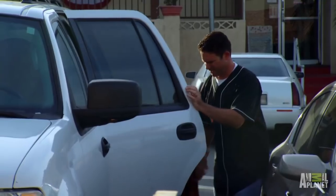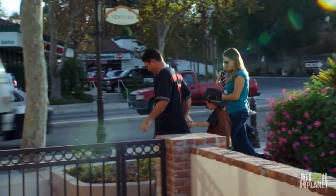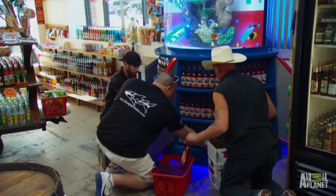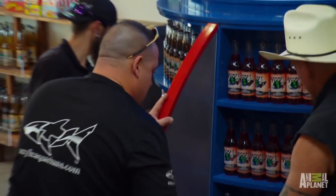Right there behind you. Lock the door. All labels out, guys. Show off the product. This thing holds like 100 bottles.